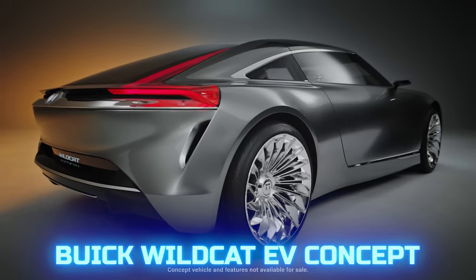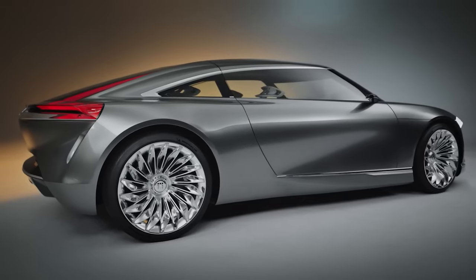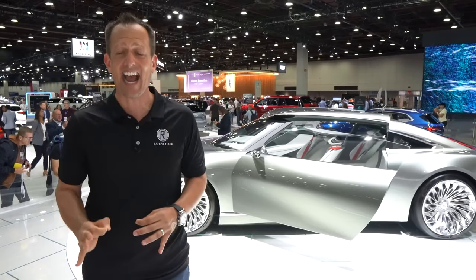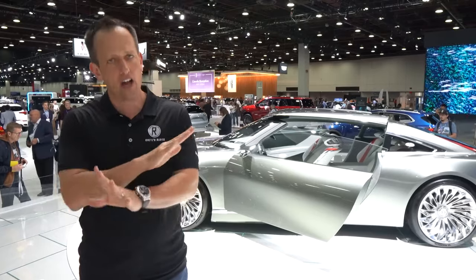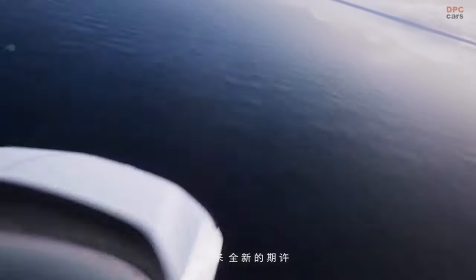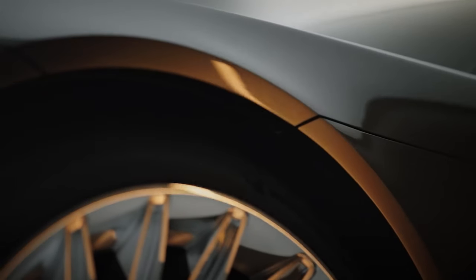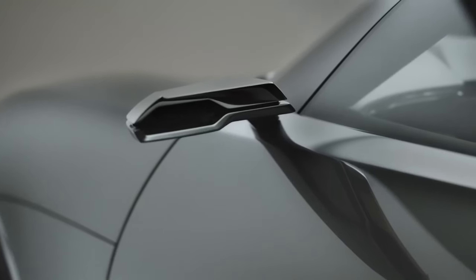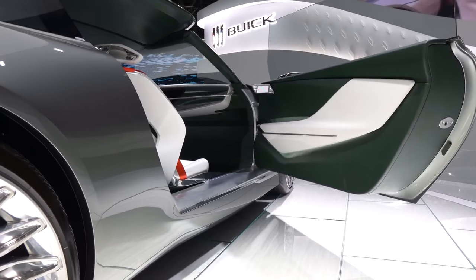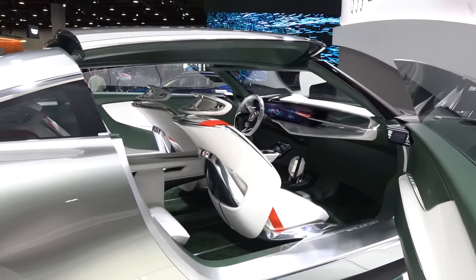Buick Wildcat EV Concept. Buick decided to completely switch to green electric cars by the 2030s, with first models expected on sale from 2024. To show what to expect from the brand, both the Buick Electra X and the Buick Wildcat EV were presented. The Wildcat EV features stylish large wheels, L-shaped lighting, side cameras instead of standard rear-view mirrors, and frameless doors. When opened, the panels on the roof rise for the most comfortable entry into the car.